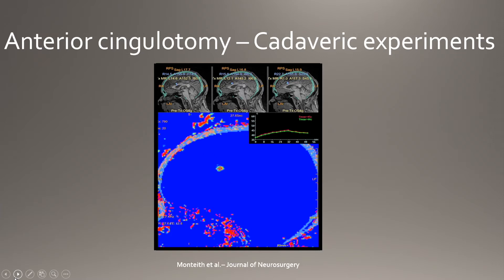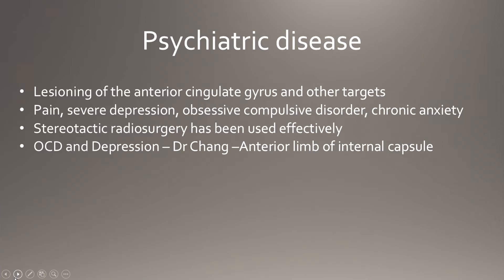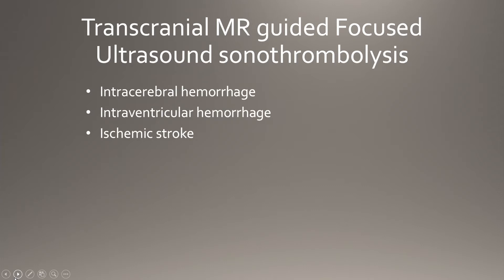Looking at psychosurgery, we were able to perform a cingulotomy, which has been used with radiosurgery with some success. Dr. Chang in South Korea has done several patients using the anterior limb of the internal capsule for treatment-resistant depression as well as OCD with good effect. It will be very hard to run that trial in the United States given the history of previous surgeries for psychiatric disease, but they're getting good progress in South Korea.